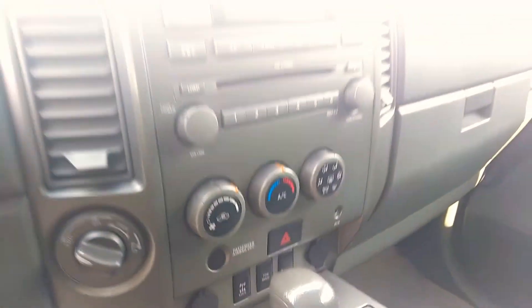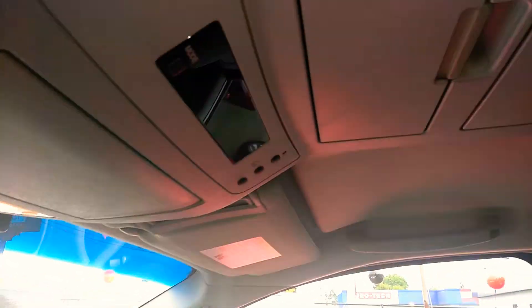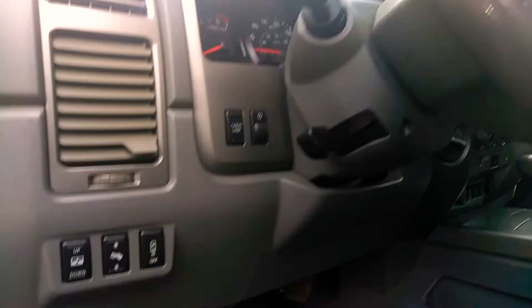And then the four wheel drive as you can see. And then there's a little trip computer up here, a compass, temperature, all of those things.